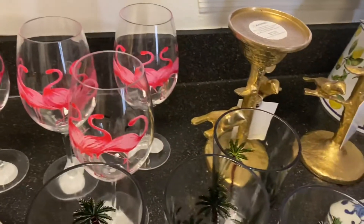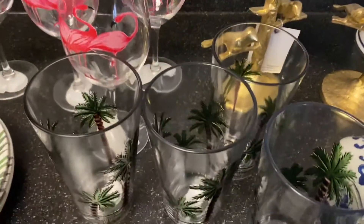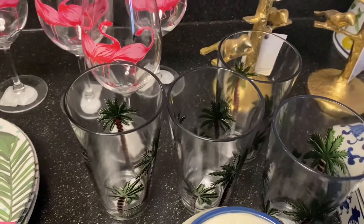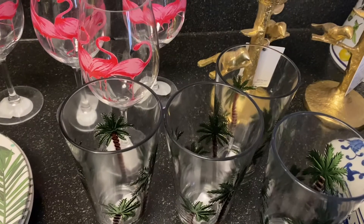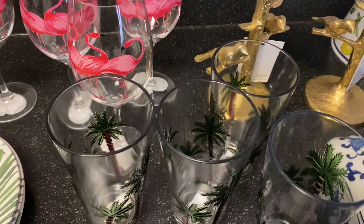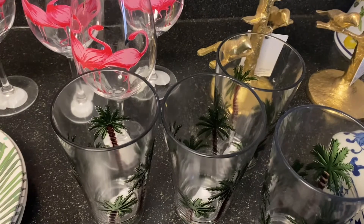I also purchased the tropical glasses, and they were on sale for $2.99 each. I used these glasses on my bar cart — a collaboration that I participated in for a summer bar cart and drinks. Please go and look at that video to see how I styled these tropical glasses.